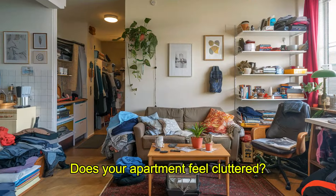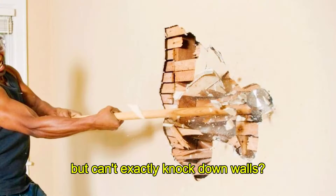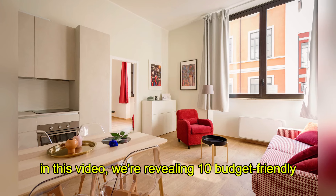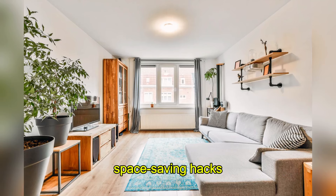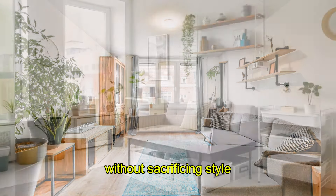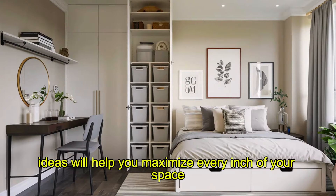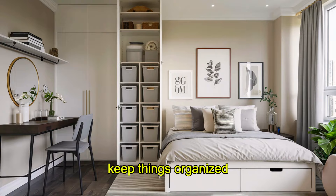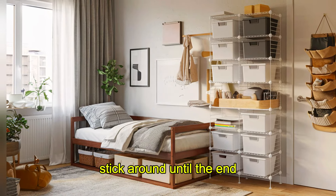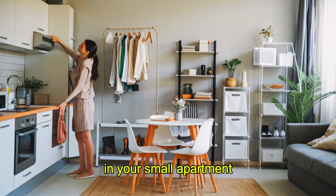Does your apartment feel cluttered? Are you wishing for more space but can't exactly knock down walls? Well, today you're in luck. In this video, we're revealing 10 budget-friendly space-saving hacks that will make your small apartment feel huge, without sacrificing style. These clever ideas will help you maximize every inch of your space, keep things organized, and give your home a chic look all at once. Stick around until the end for a bonus tip that will make an even bigger difference in your small apartment.